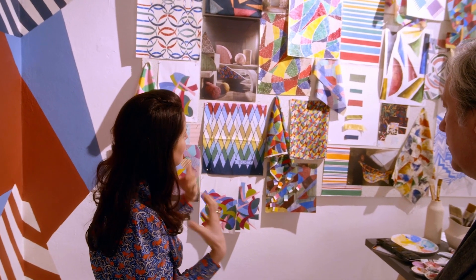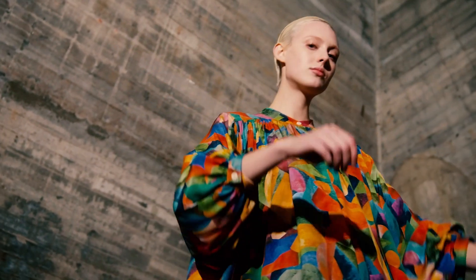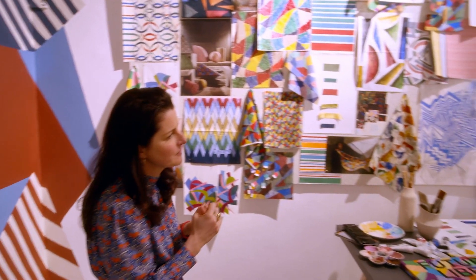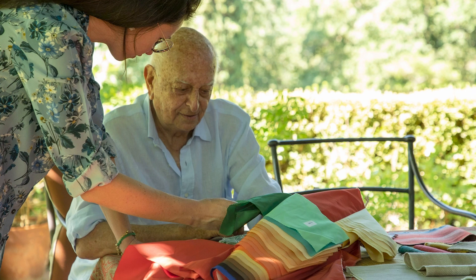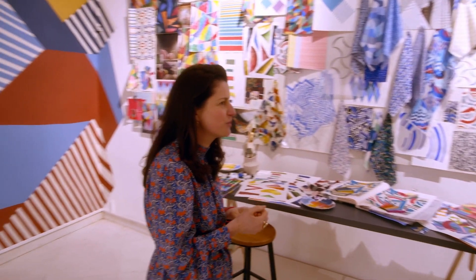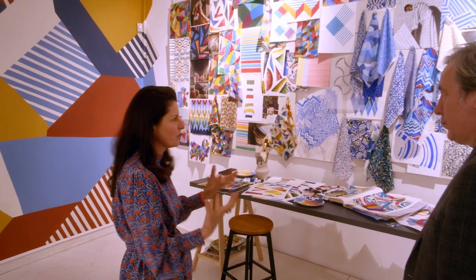He talked a lot about living color and color from nature that was alive. I noticed there are photographs of you actually looking at some of the designs with Frederico in his place — yes, which is a garden in Tuscany. We did so much work in his house and garden, really in his real environment, which was super inspiring. He's got an incredible garden full of very beautiful plants, so that was very much part of it.